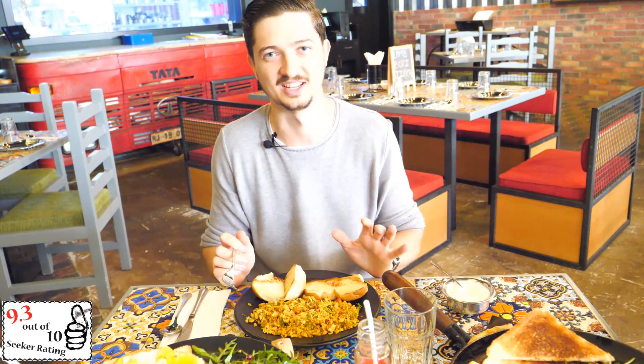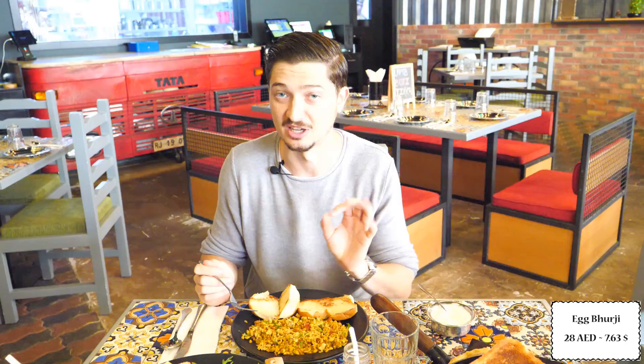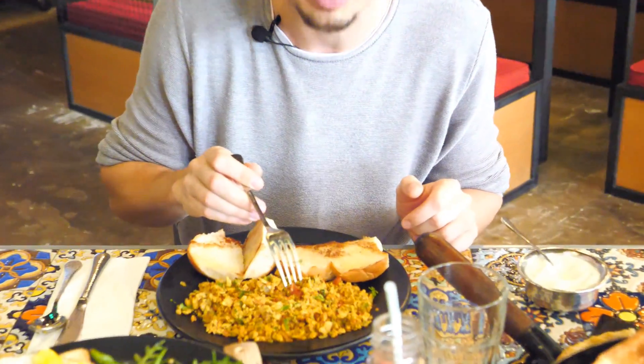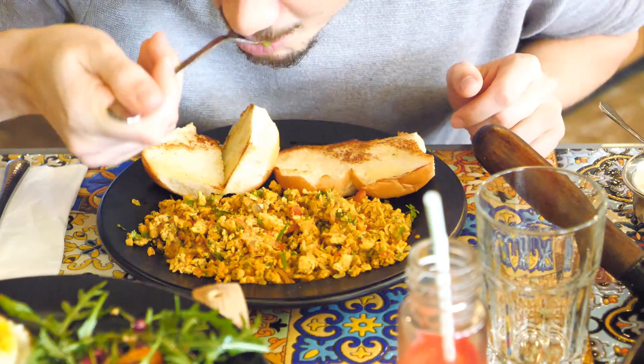I can taste the curry. This is the most Indian breakfast that I ate. The curry is amazing. And it's slightly spicy. That's amazing. And this is not parsley — actually it's coriander. It's fresh coriander.